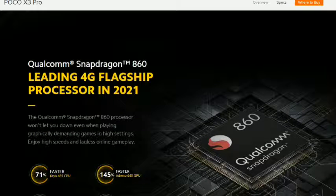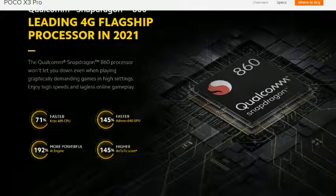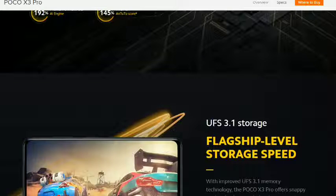Powerful 860 processor — faster, more powerful, higher and faster. GPU processor faster.